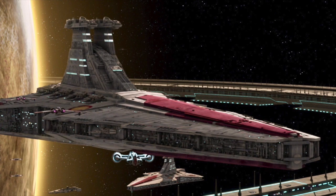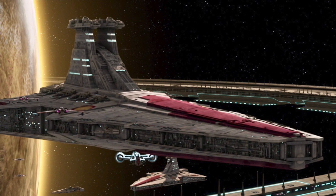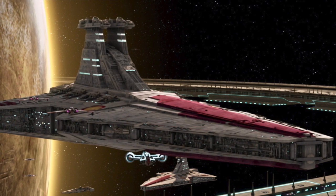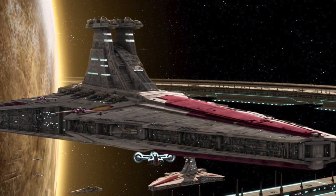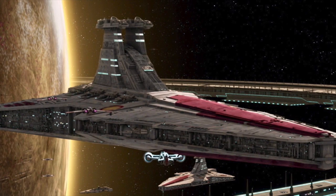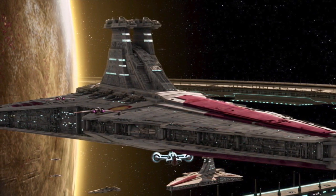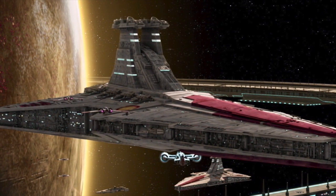Throughout the Clone War, the Venator-class Star Destroyer was the Republic's most popular and effective capital ship. Having evolved out of the successes of the Acclamator-class assault ship, Venators were designed as a medium-sized, versatile, and multi-purpose warship that could carry out a number of vital roles against the Separatists. These roles included ship-to-ship combat, warship escort, military transport, and importantly, as we'll come to see, a starfighter carrier.